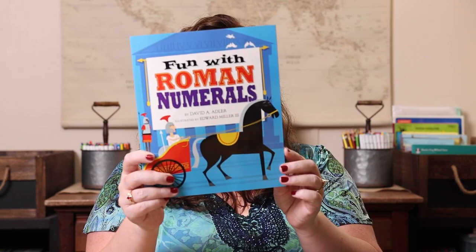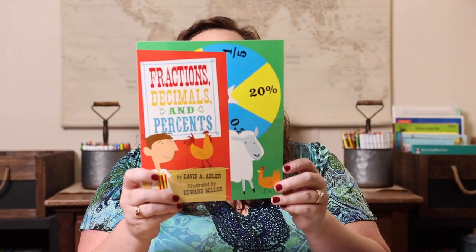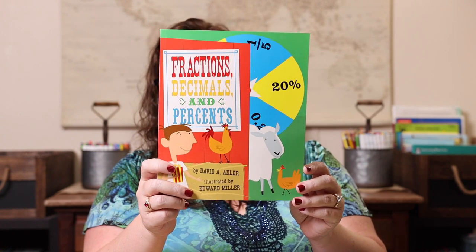The first math book is 'Fun with Roman Numerals.' There aren't a ton of Roman numeral games, so I got a little creative and bought a set of Roman numeral dice, and we're going to play Yahtzee — rolling with the Roman numeral dice and writing our answers using Roman numerals. We also have 'Fractions, Decimals, and Percents' and we'll be playing Math Rush: Fractions, Decimals, and Percents as well.